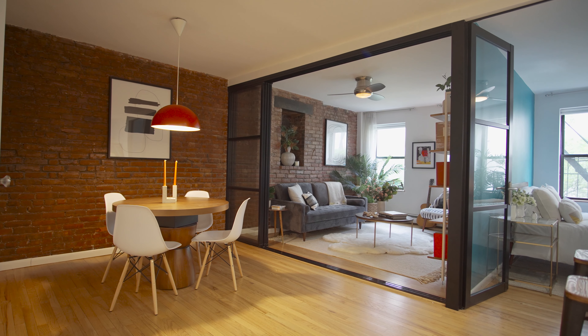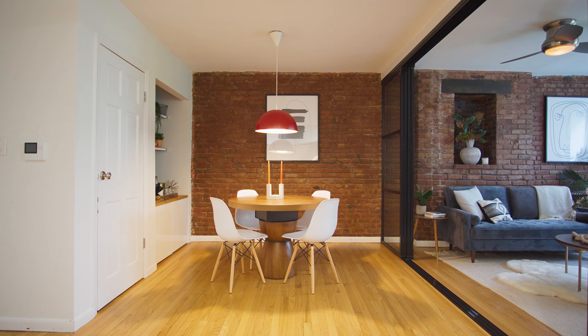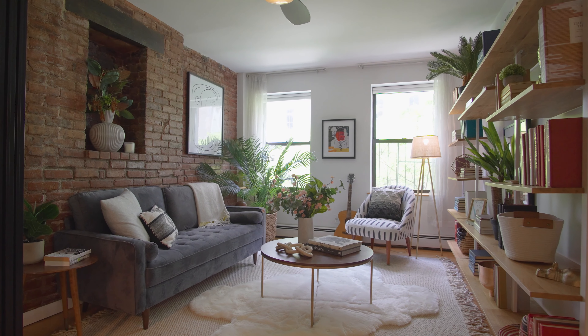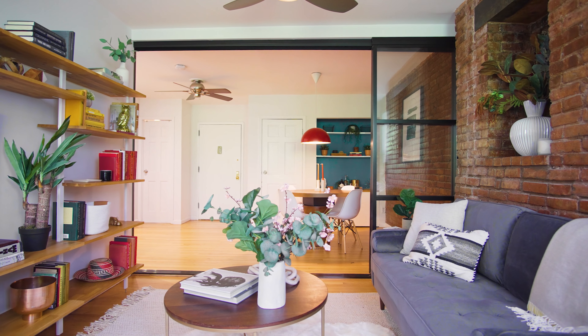I'm Bridget Harvey at Douglas Elliman and welcome to 118 Suffolk Street, Residence 3A. Let's check it out. Reimagined by a designer known for creating conversation spaces, this chic downtown home offers a mix of pre-war charm and modern conveniences.